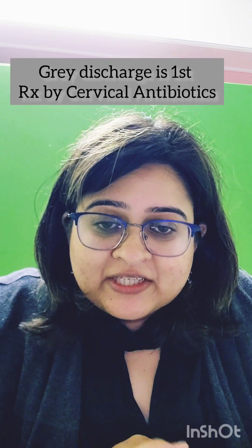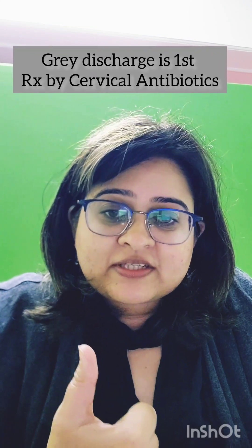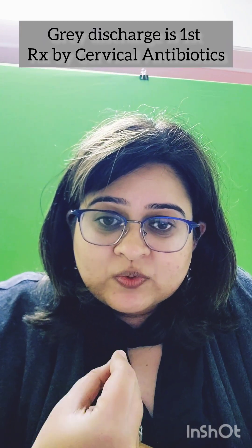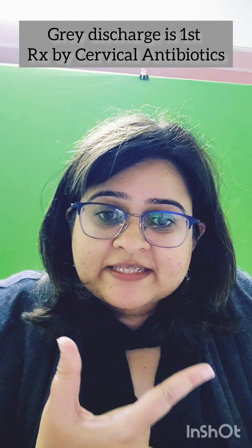Kit 1 is gray. It is given to women or partners presenting with cervical discharge, urethral discharge, or anorectal discharge. It contains cefixime and azithromycin. The mnemonic is: 'Grayish discharge is first treated with cervical antibiotics' — G for gray, first for kit 1, C for cefixime, and A for azithromycin.